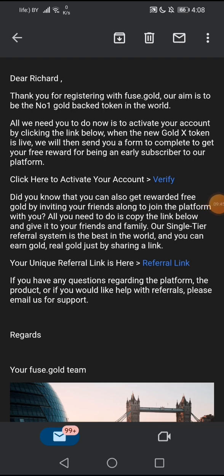Follow what I just showed you and you will have your referral link. If you refer people, you can earn free GoldX. And if your team uses the platform, they will reward you with GoldX.